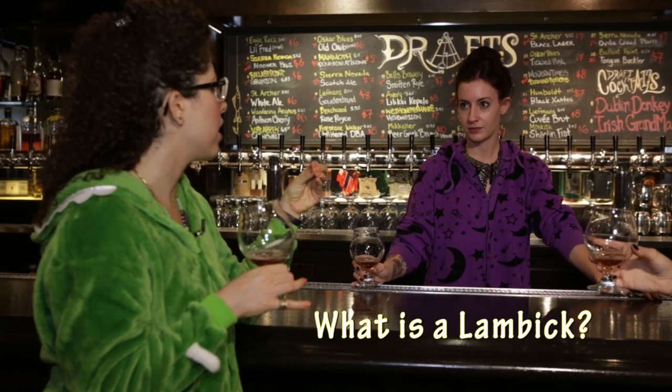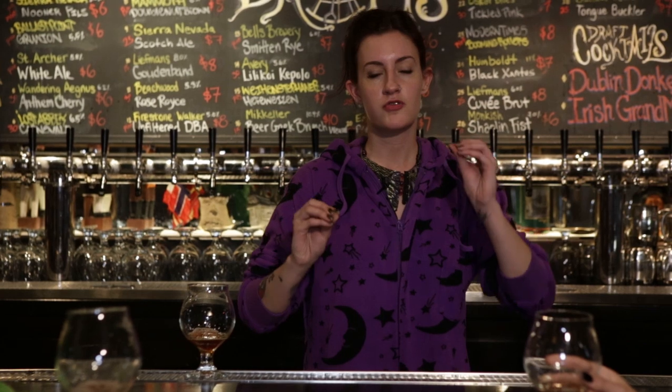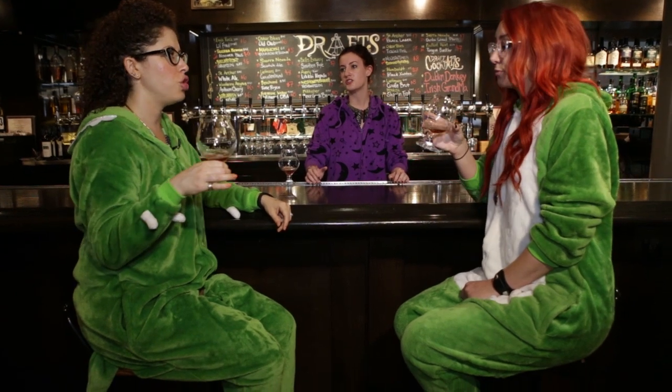So what is a lambic? It's spontaneously fermented, exposed to a lot of wild yeast and bacteria. It's got a lot of that fruity, yeasty, sour character. You can buy them in bottles and a lot of wine lovers really love them — it's like carbonated wine-ish beer. Like you want to get drunk but you don't want to feel like you're drinking alcohol.